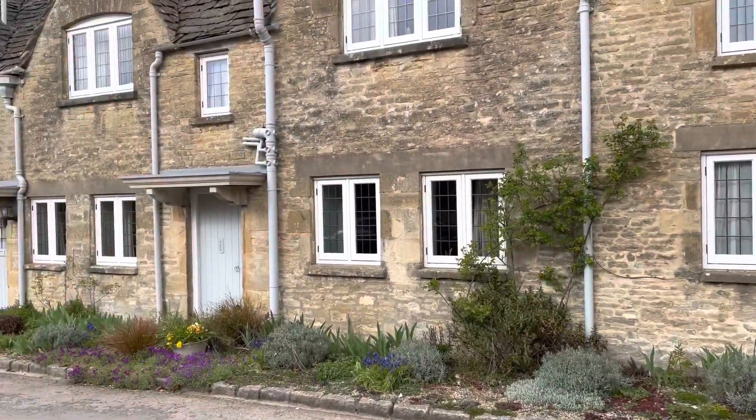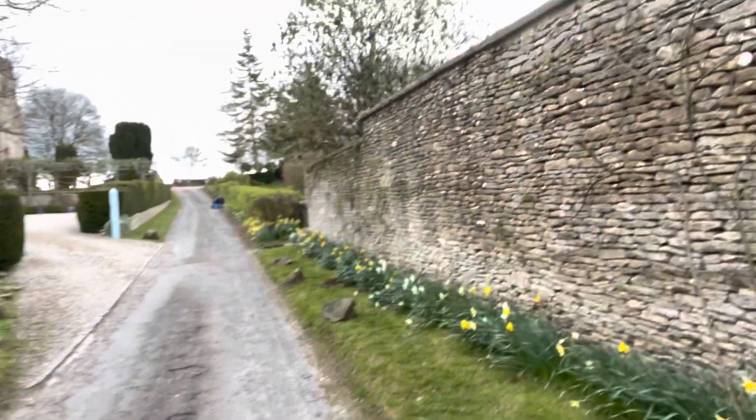Beautiful cottage on the way down to the church. You get a nice little walk up towards the church here, with daffodils along the sides. Let's see what we can see.